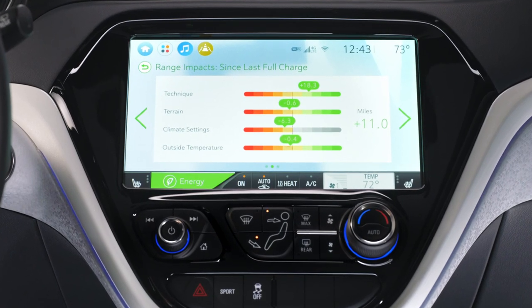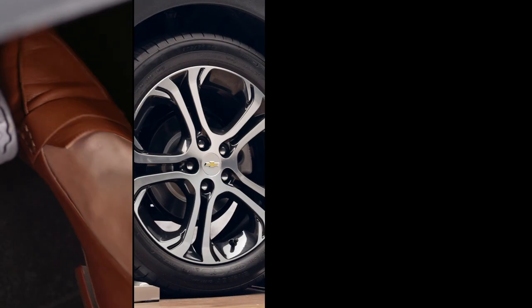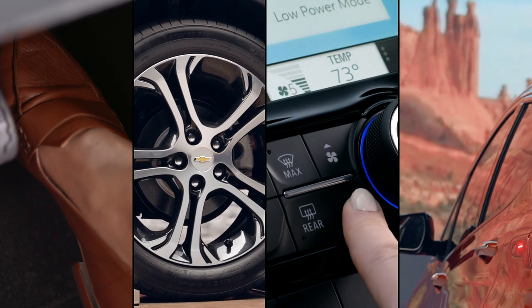The range impact screen will break down the four key factors that go into the range you're getting on the vehicle. Those are technique, terrain, climate settings, and outside temperature.